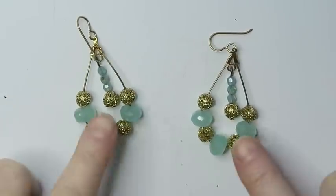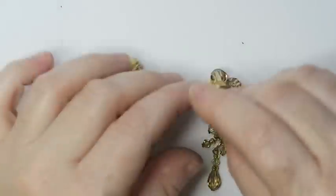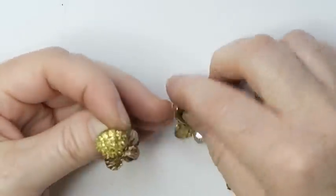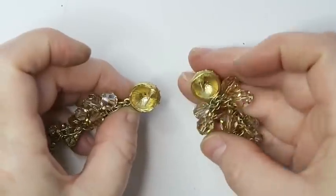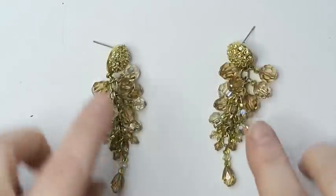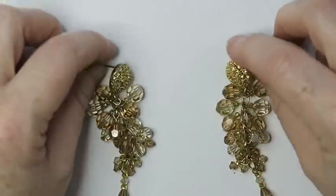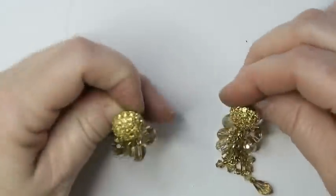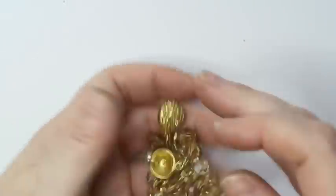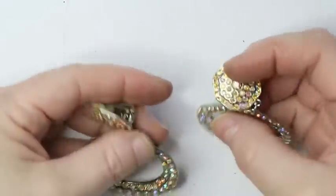Next are these — I almost call them chandelier earrings but they're not quite — they just have these blingy beads hanging down. They're pretty, no maker's mark, but I think I'll go ahead and try to sell them. What you'd call it is a cluster — like a cluster of grapes — it's a cluster of faceted plastic beads. Dazzling enough for the Met Gala mall, as I say — so yeah, I'll go ahead and try to sell those.